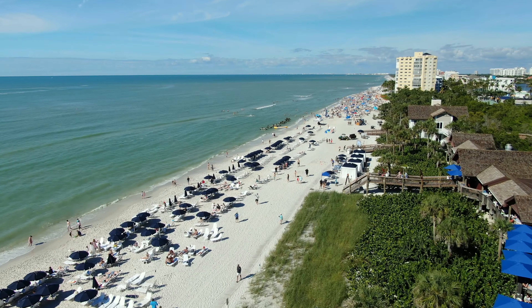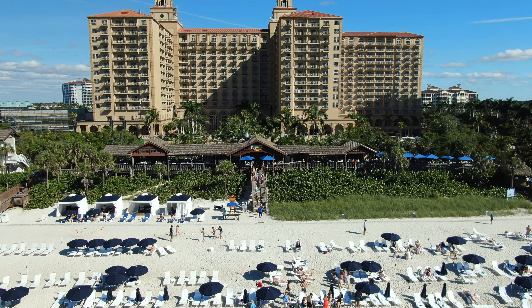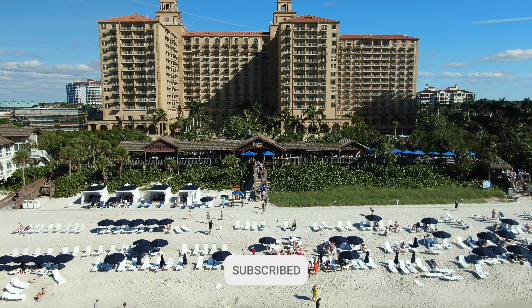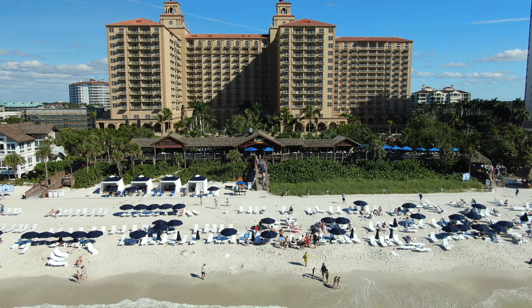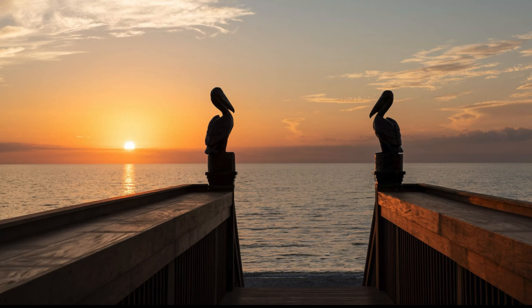So that wraps up our tour of the Ritz-Carlton in Naples, where you'll find a first-class retreat — but be ready for a premium price tag for the experience. If you've enjoyed our journey, don't forget to hit the like button, subscribe for more exclusive tours, and share your experiences at the Ritz or other Naples resorts in the comments below. Thanks for joining, and we'll catch you in the next video.